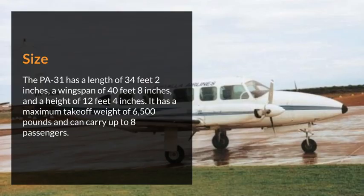Size. The PA-31 has a length of 34 feet 2 inches, a wingspan of 40 feet 8 inches, and a height of 12 feet 4 inches. It has a maximum takeoff weight of 6,500 pounds and can carry up to 8 passengers.